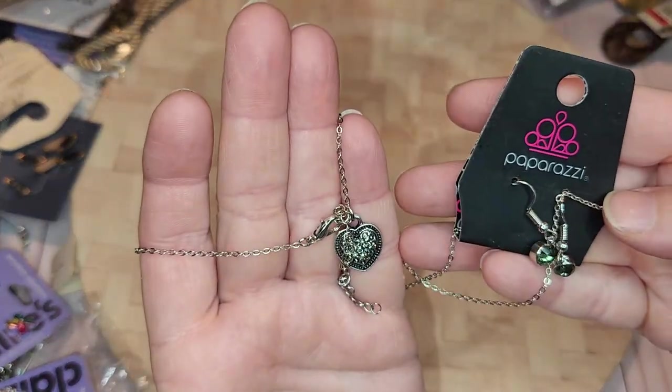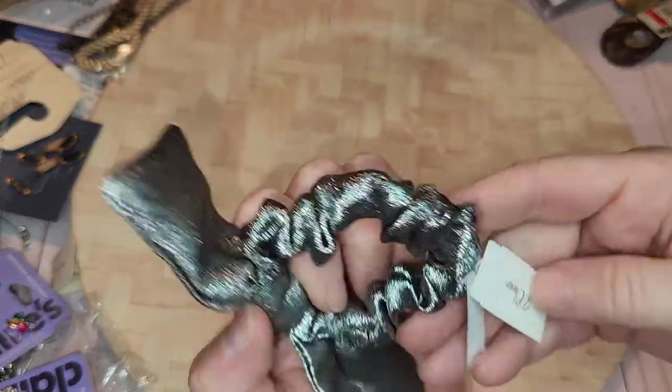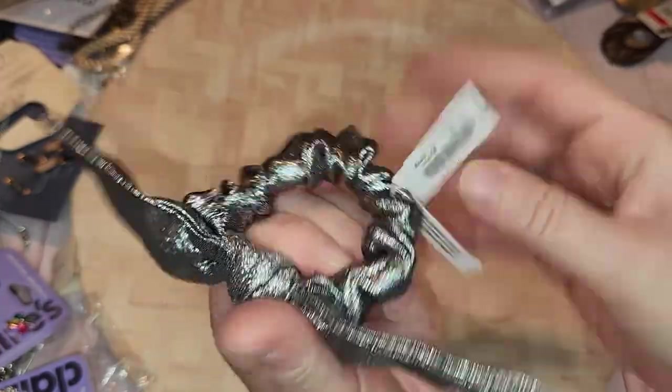Craft lots. Another Paparazzi — so I have about three so far. This is a bow from J.Crew — $16.50 for this! Holy moly, wow.